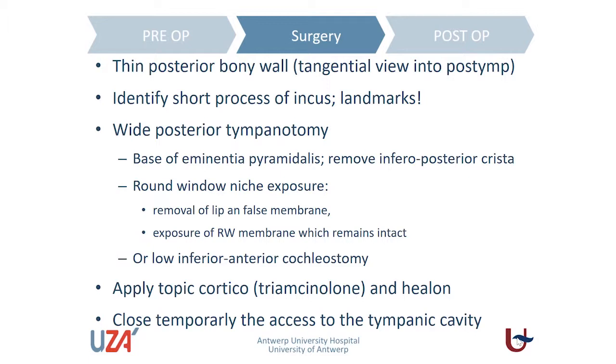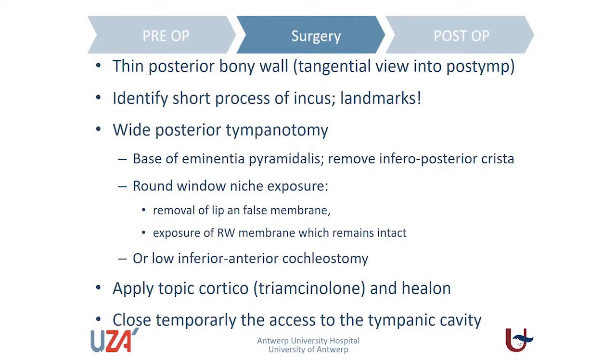Once we have done the posterior tympanotomy, we apply topical corticosteroids. We prefer triamcinolone because its crystalline form gives a longer exposure after surgery. We avoid any dust in the mastoid and tympanic cavity, and especially remove dust around the crura of the stapes, because between the crura bone dust is often trapped and will lead to some conductive hearing loss after healing. So we have to clean the middle ear cleft carefully.